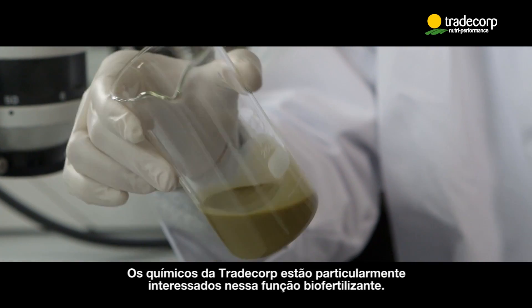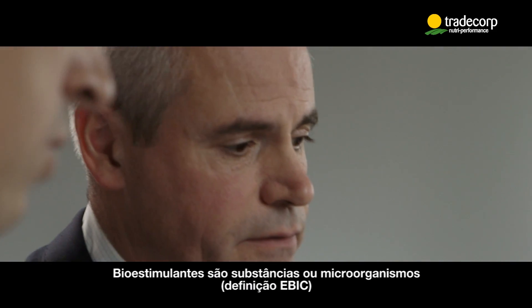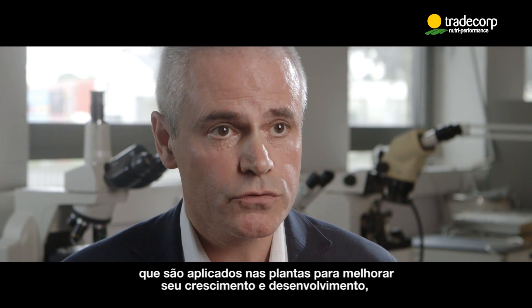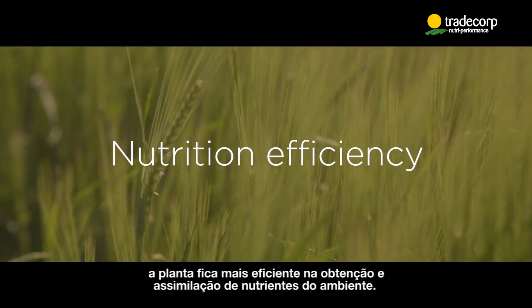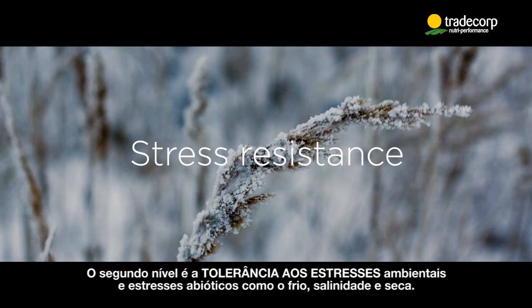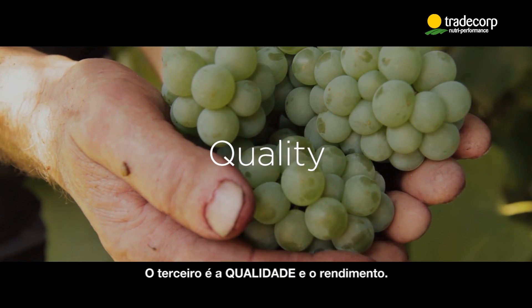The chemists at Trade Corp are particularly interested in its biostimulant function. With Professor Dujardin, they try to determine the unique biostimulant modes of action on plant development. Biostimulants are substances or microorganisms applied to plants to improve their growth and development, acting on three levels. The first is the efficiency of nutrition — the plant becomes more efficient at acquiring and assimilating nutrients from its environment. The second level is tolerance to environmental stress, such as cold, salinity, and drought. The third level is the quality of the crop.